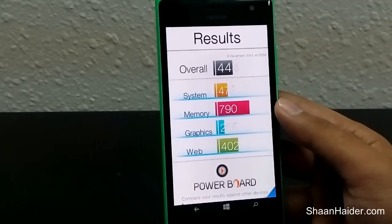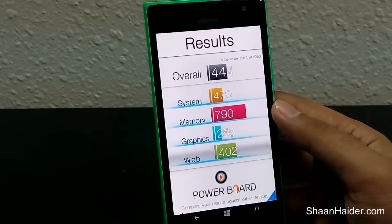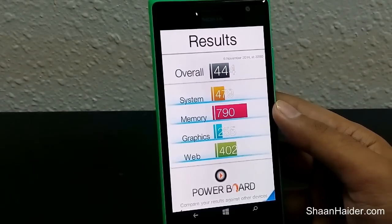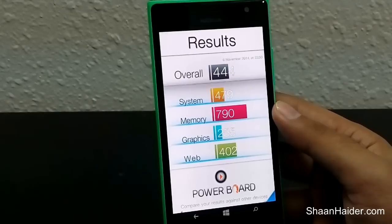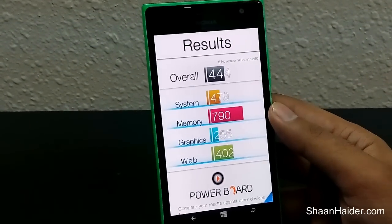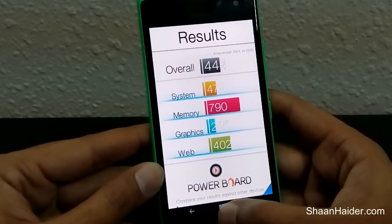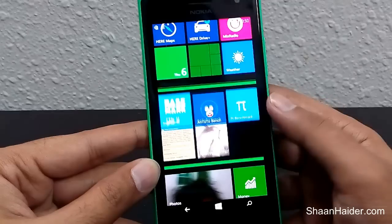Overall, our Nokia Lumia 735 scored 444. For the system it scores 479, for memory it's 790, for graphics it's 255, and for web browsing it's 402. So the overall score for Nokia Lumia 730 or 735 in Basemark is 444.